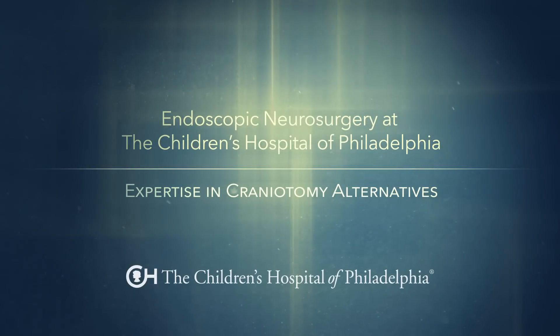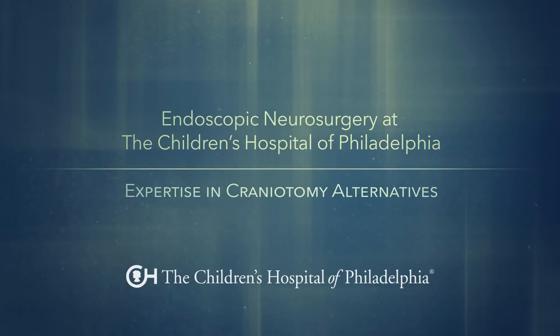When we sat down with Dr. Storm, I think one of the things that made us feel so much more at ease was that he was a huge proponent for pushing for endonasal surgery.